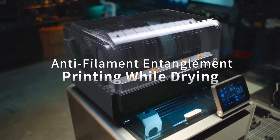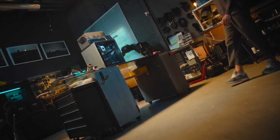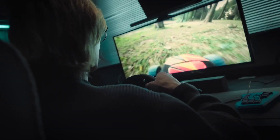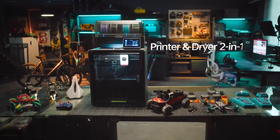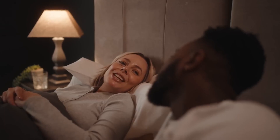The printer is compatible with all major filament types, offering versatility for various project requirements. With its user-friendly interface and intelligent auto-leveling system, the Cobra S1 Combo simplifies the printing process, making it accessible to both beginners and experienced users. As of February 2025, the Anycubic Cobra S1 Combo is available for purchase, providing an efficient and versatile solution for 3D printing enthusiasts and professionals alike.